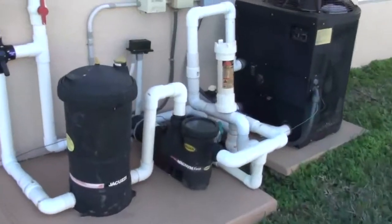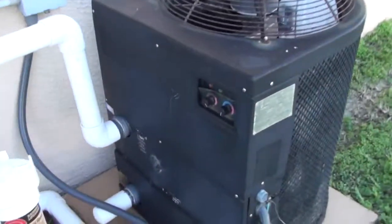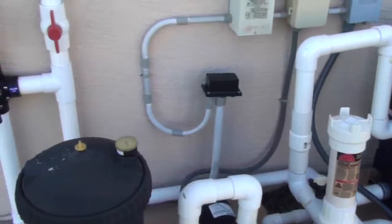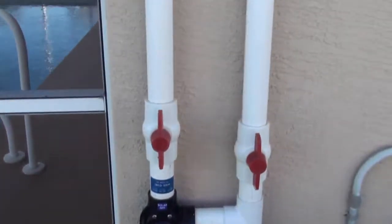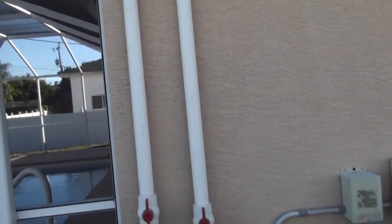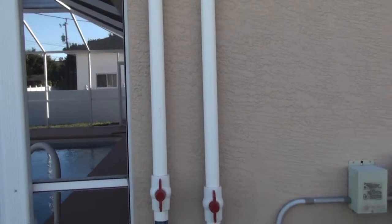I want to point out the pool equipment here. You've got a pool heater, as you can see. And on top of that, this house also comes equipped with solar. See these going up on the roof? That's solar panels up there to heat the pool. So not only do you have your heat pump, but you've also got solar — you're never going to have to worry about swimming in cold water.